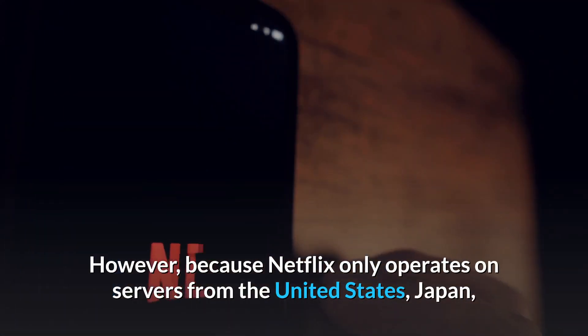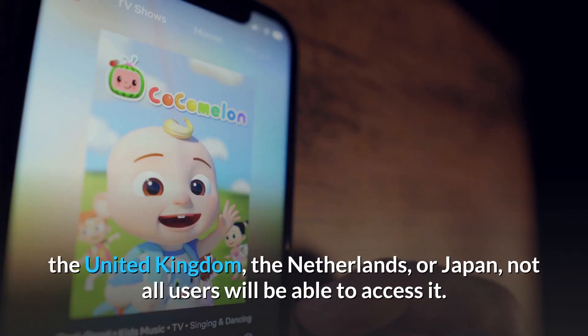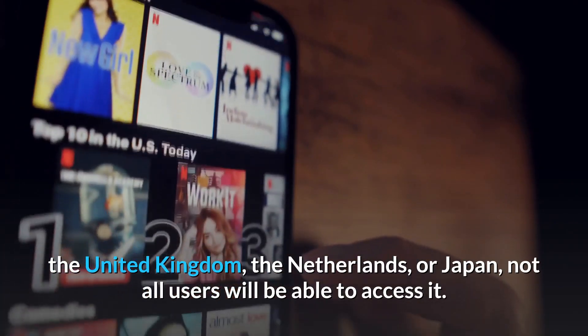However, because Netflix only operates on servers from the United States, Japan, the United Kingdom, or the Netherlands, not all users will be able to access it.